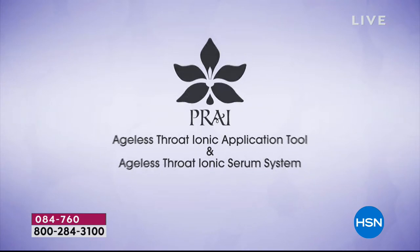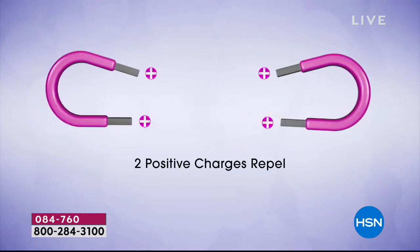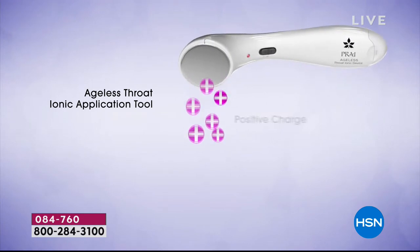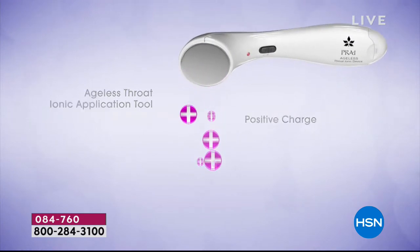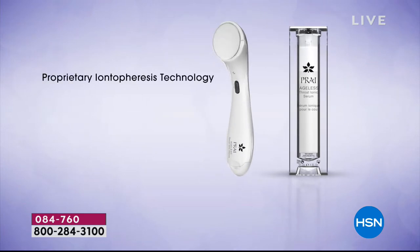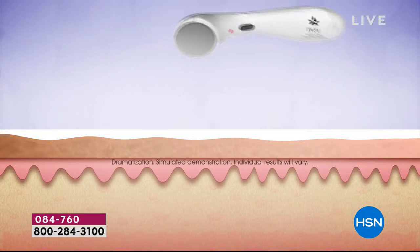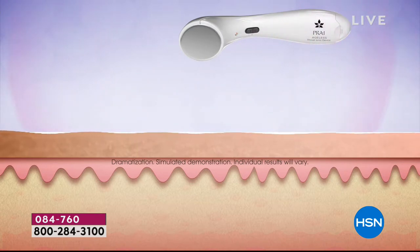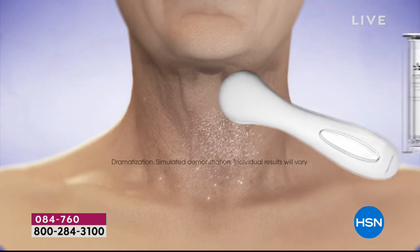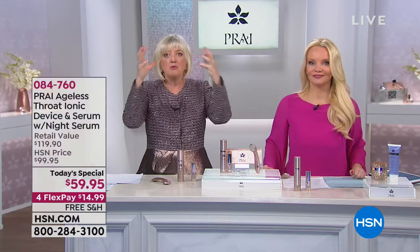Now we're going to take you through it because this is proprietary. Look at from 50 to 70. You all learned in school that two positives repel. So we put a positive charge that comes out of that device, and we then put a positive charge on the actual serum. That's what iontophoresis is. So there's the serum going onto your neck, onto your throat area. You run the device right over the serum, it emits the charge, and watch what it's doing — it's picking up the slack, picking up the shrivel, attacking that area where gravity has gone and helping that serum get in there.